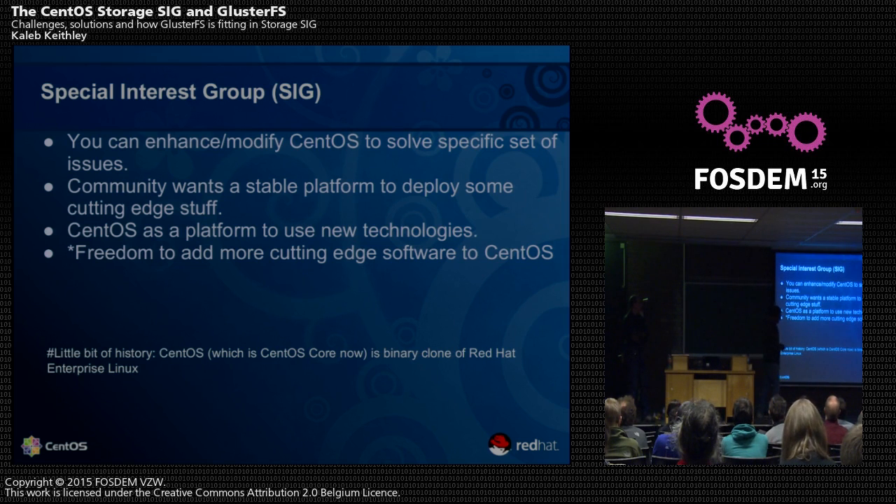So a SIG is something that lets you modify some packages in CentOS — maybe enhance them, maybe add more cutting-edge stuff. For example, GlusterFS. GlusterFS is a file system, it's storage.